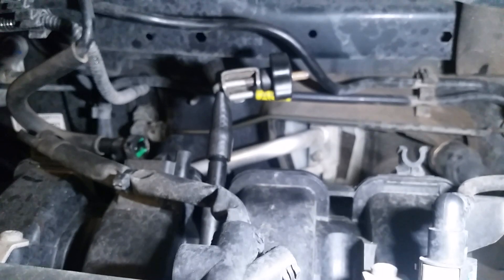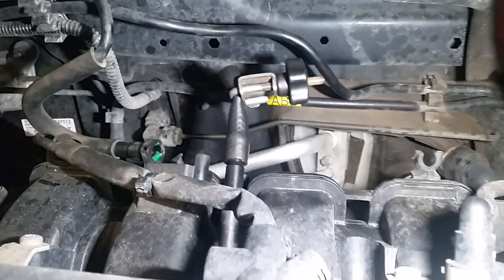So what I've done, just to prove it, is I've just blanked off the port there and disconnected it. So look around and look at the fuel trims on the scan tool.